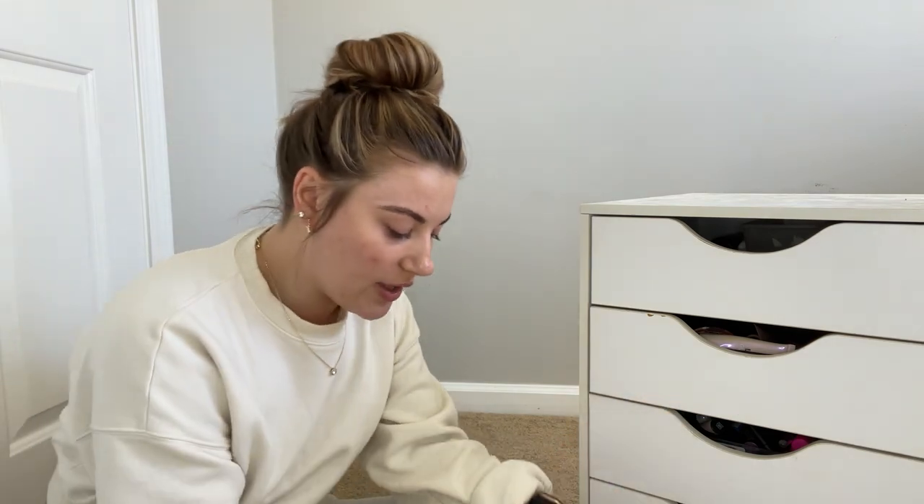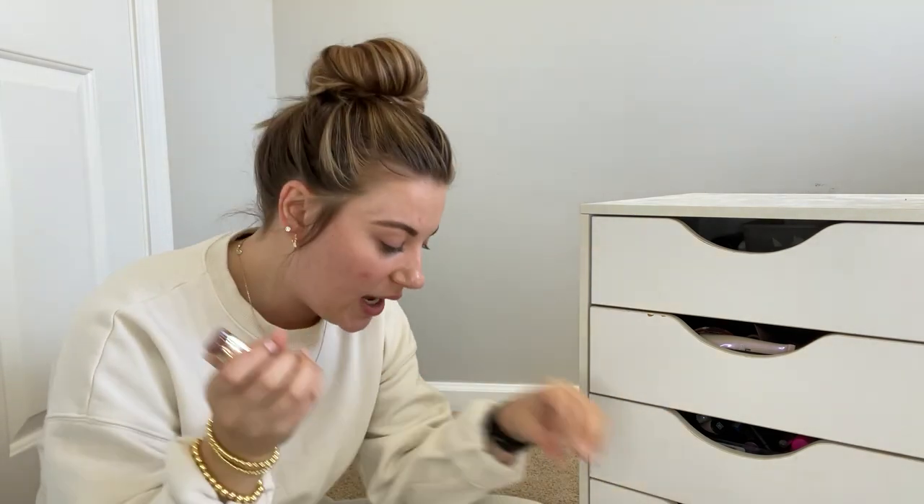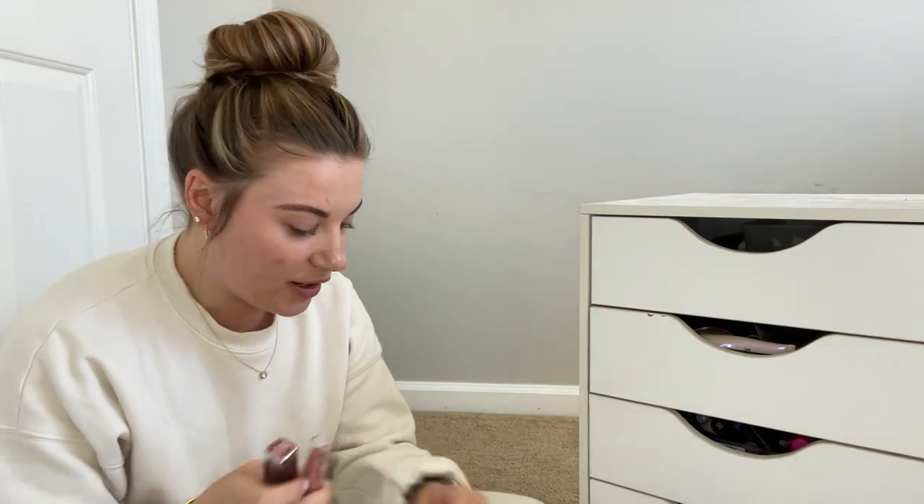All of these CoverGirl lipsticks I got so long ago. I love their Exhibitionist Lipsticks, but they have to go. Same with these Milani ones — I've had these for probably four years, they need to go. They're expired. This Maybelline is expired too. I literally just threw away like 10 lipsticks because they're expired.